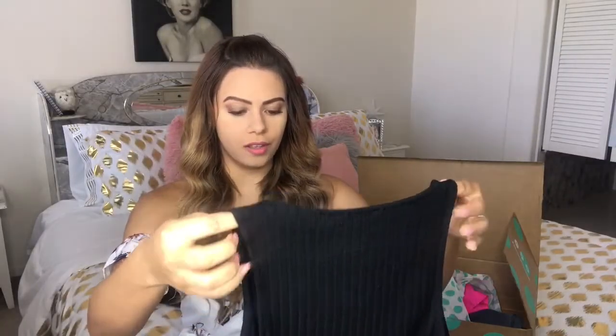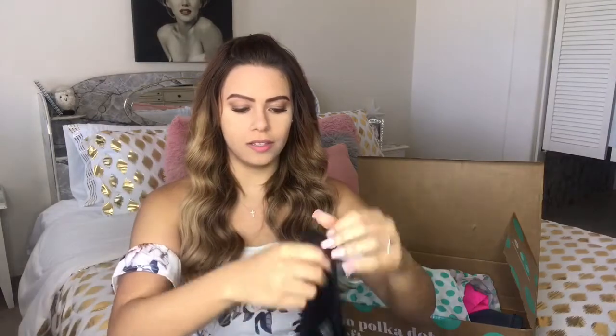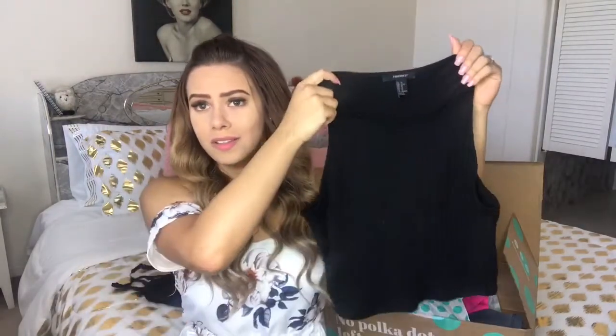There's no way I made this mistake — they did this. This is another Forever 21 crop top but it's size extra large, and I definitely ordered extra small.